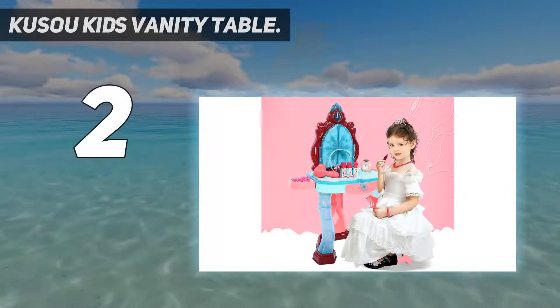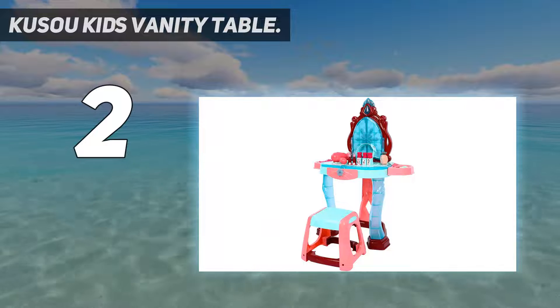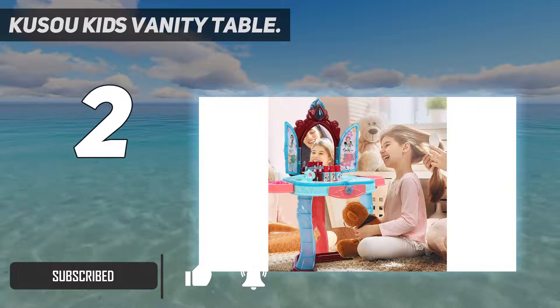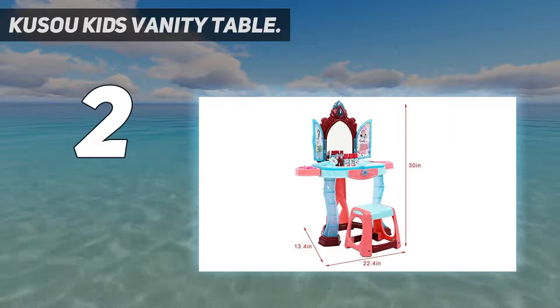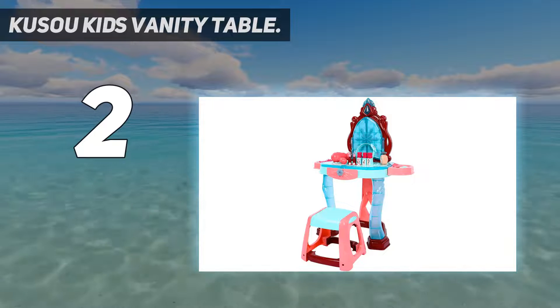Number 2 on my list, the KUSU Kids Vanity Table. Clear mirror and built-in drawer — practically designed, our kids' makeup vanity comes with a real mirror and a built-in drawer. With high definition, the mirror can clearly reflect cute faces, allowing kids to observe their makeup and hairstyle. The drawer with a snowflake-shaped knob is easy to pull out, providing ample storage space for kids to store accessories or daily items.